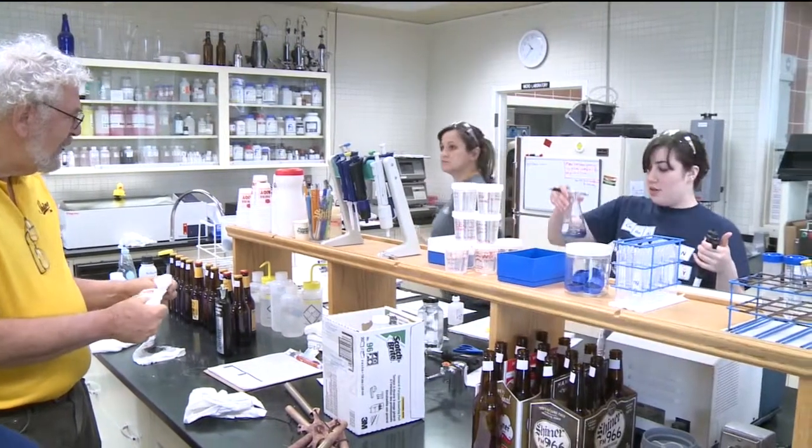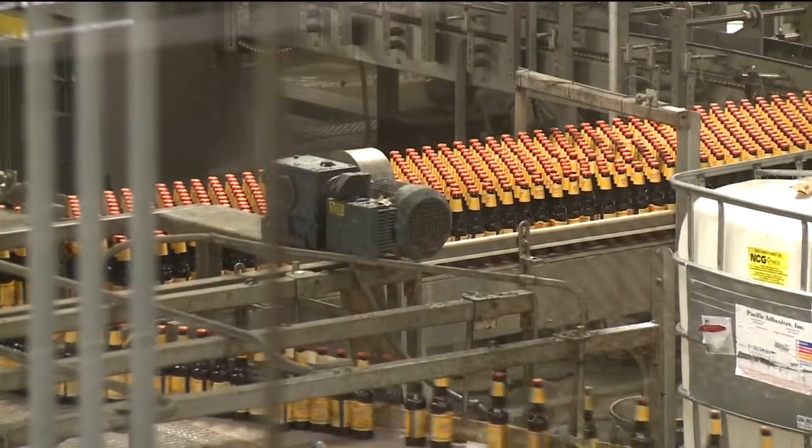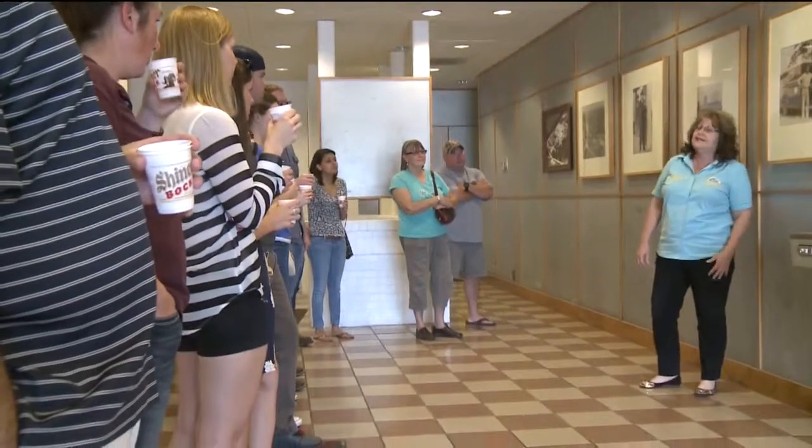From there it's on to the bottling shop. Their bottling shop is doing approximately 30,000 cases a day, filling 635 bottles a minute.